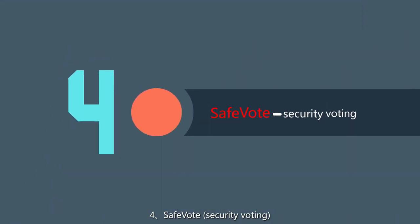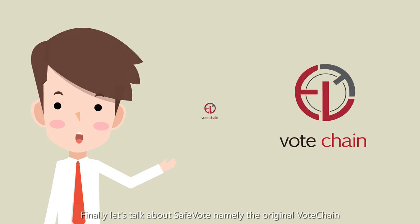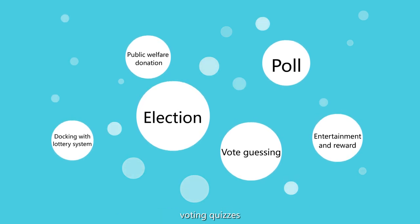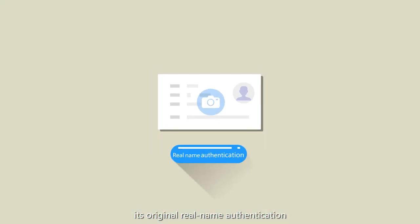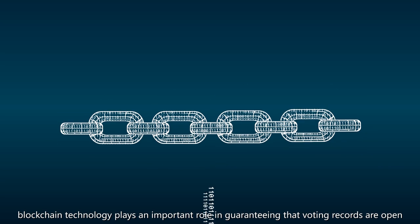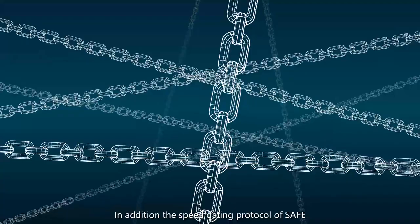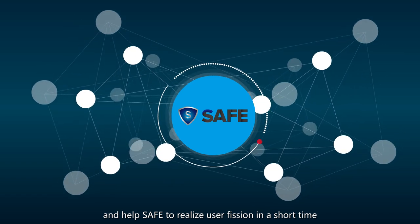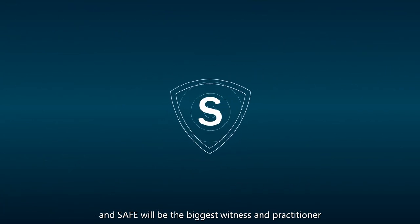Fourth, Safe Vote — security voting. Through consumption of tokens, the vote chain will be widely used in various scenarios like elections, voting, quizzes, charitable donations, recreational rewarding, posts, and docking with the lottery system. Its original real-name authentication and anonymous voting model can effectively protect voters' privacy. Blockchain technology plays an important role in guaranteeing that voting records are open, transparent, and tamper-resistant. The speed-dealing protocol of SAFE can satisfy the larger voting demands of Safe Vote and help SAFE achieve wide diffusion in a short time. Blockchain is the powerhouse of the fourth industrial revolution, and SAFE will be its biggest witness and practitioner.